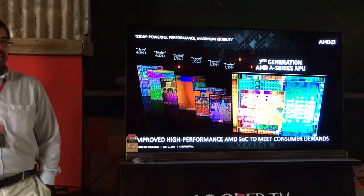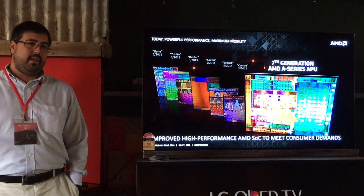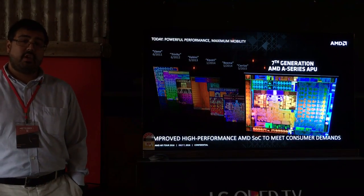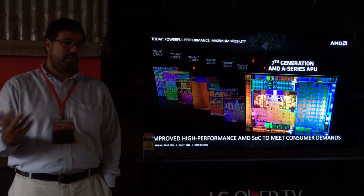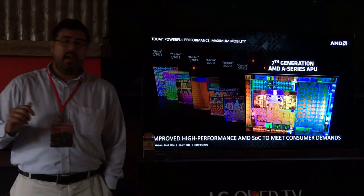The 7th Gen A-series APU is coming out in notebooks right now. We announced that earlier in Q1, and you saw the first details of all those products come out of Computex. This is known as Bristol Ridge — it's a four-core APU with eight GCN compute units, at the same IP level as Tonga or Hawaii, so it has similar capabilities.